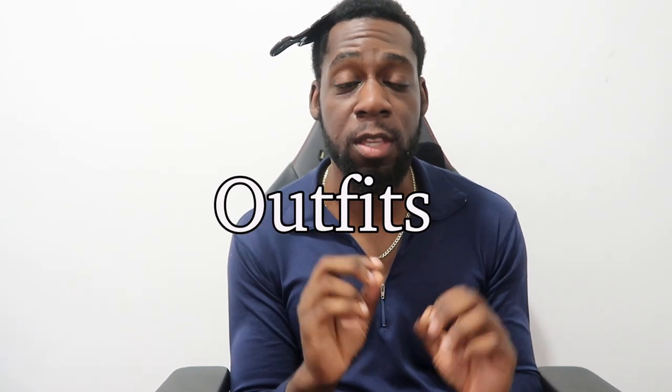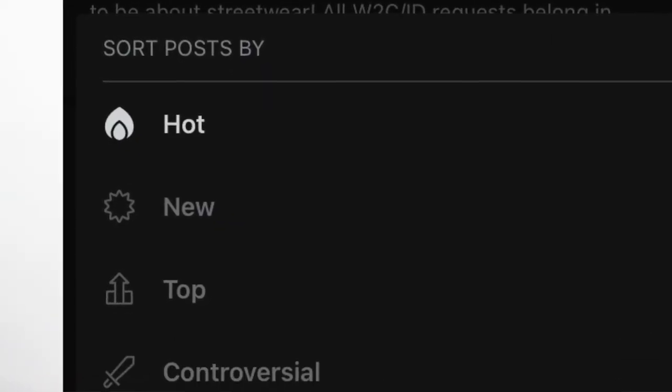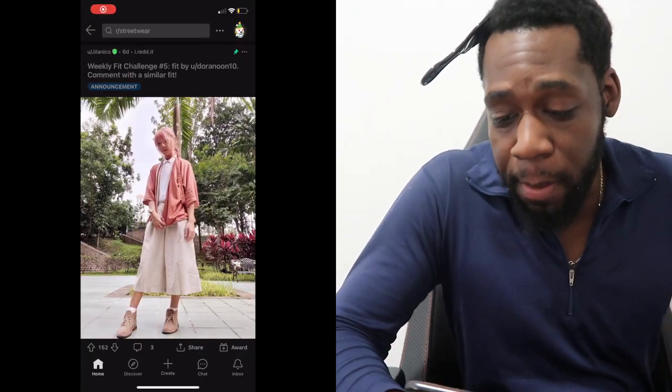Welcome back to another video. Today we're gonna be looking at the best streetwear outfits on the subreddit r/streetwear. We're gonna look at the best Reddit posts of the year — the posts with the most upvotes — and then to find the worst, we're gonna look at the least upvotes and the most comments with the worst comments. So let's get straight into it.